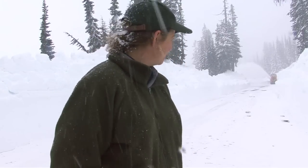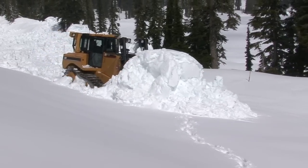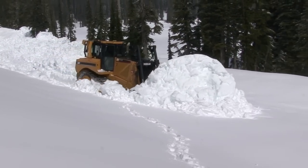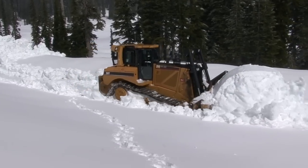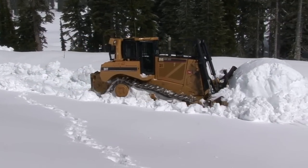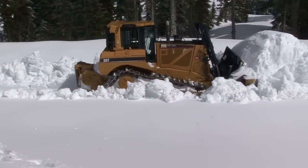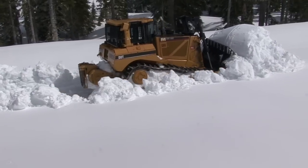We start on the west just because it's easier for us — our equipment is all staged out of Longmire, and it makes it pretty easy for us to get up and plow. Then we'll continue to the east. When we finish Stevens Canyon, we'll go around on 410 and 123 — we'll usually be open by then — and we'll start on the White River up to Sunrise.